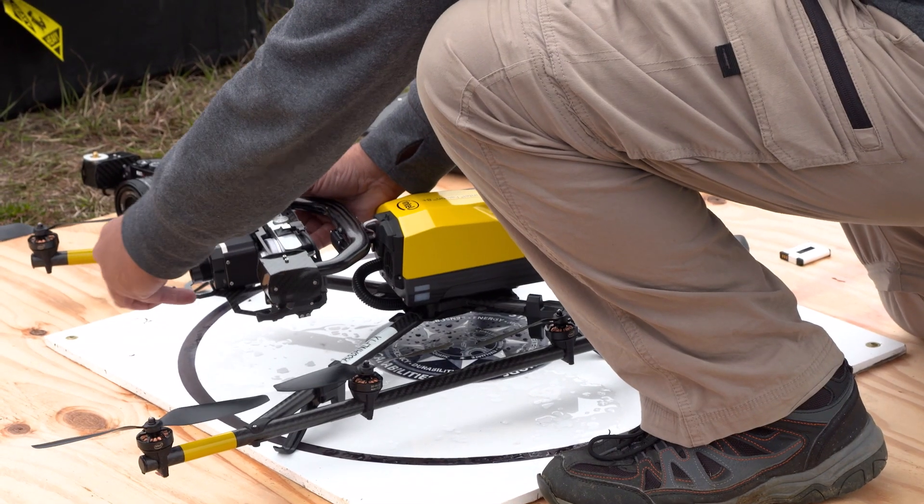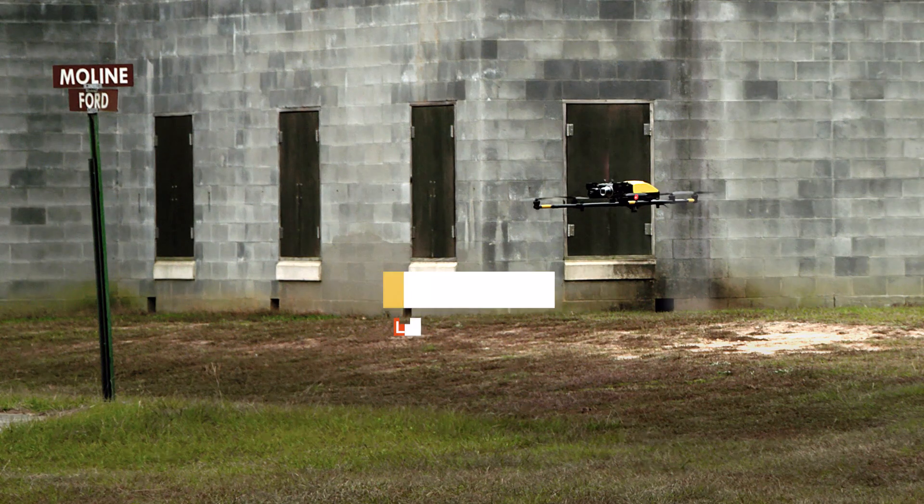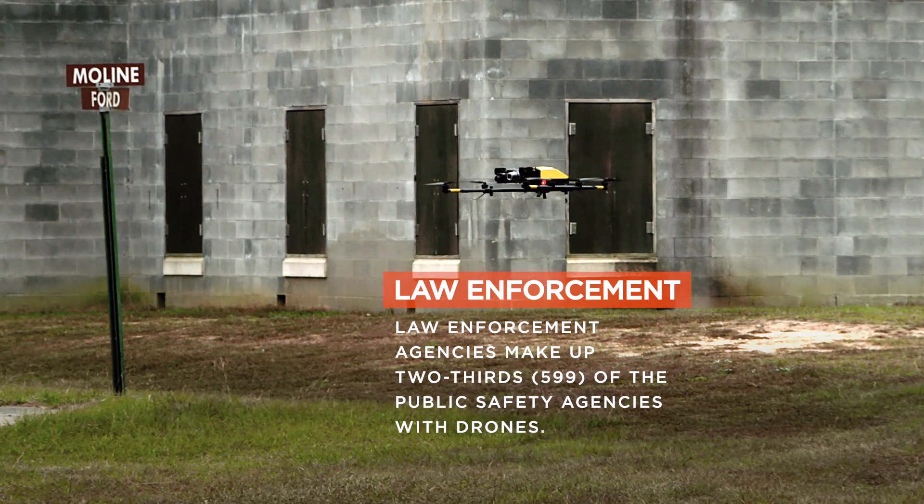The unmanned aerial vehicles — we need them for small, compact, quick-deployable operations. We want to make sure when we get on the ground we're quick, get them up in the air, and we're getting actual intel, whether it be for a hostage barricade situation, search and rescue, or just to get an overwatch of a large event.